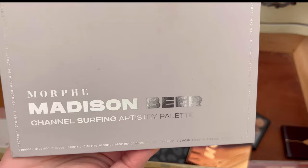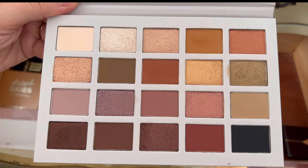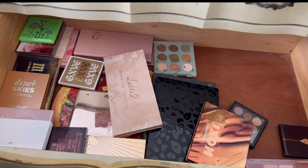Another Morphe palette I'm going to get rid of — this is the Madison Beer Channel Surfing Artistry palette, another collab. I just have these eyeshadows in other palettes, so I don't need to keep this one. It's a nice palette and a nice collab, but we're going to pass.